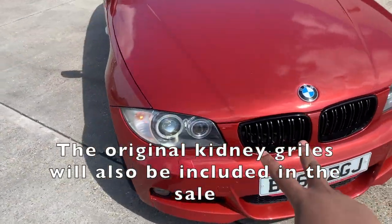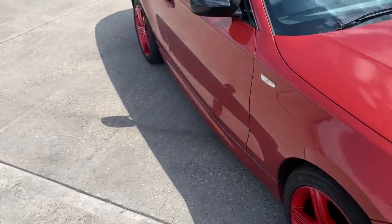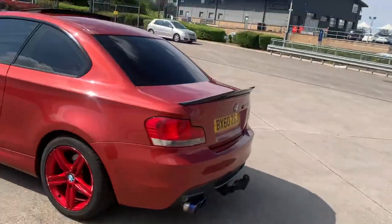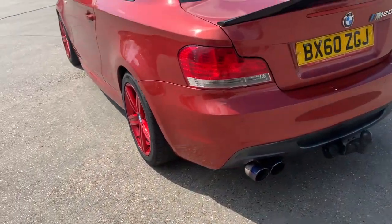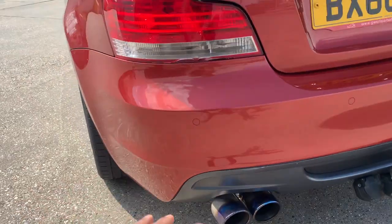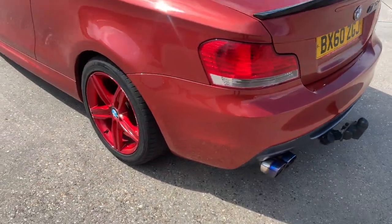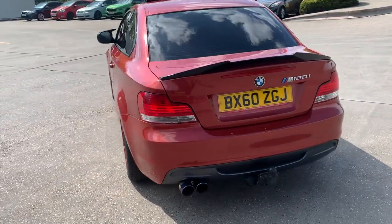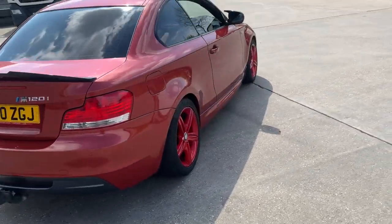You've also got the kidney grills. I'll leave a link in the description for all those mods. You can also follow my playlist where I've been building the one series. The car has also had a back box fitted with chrome burnt titanium-style exhaust tips - two tips - so it just looks beautiful.